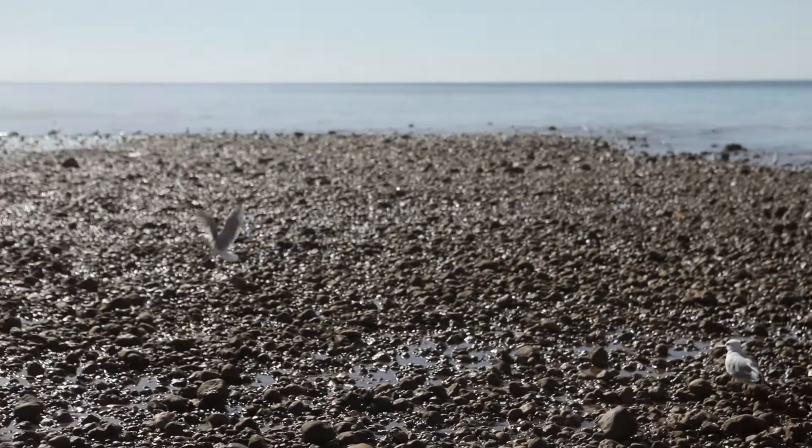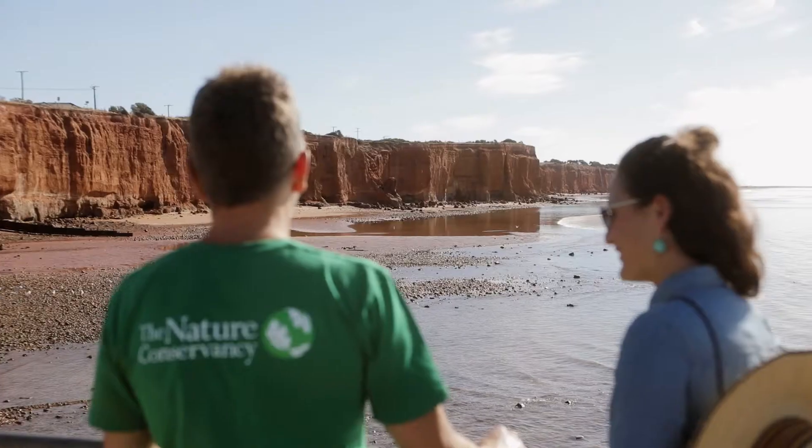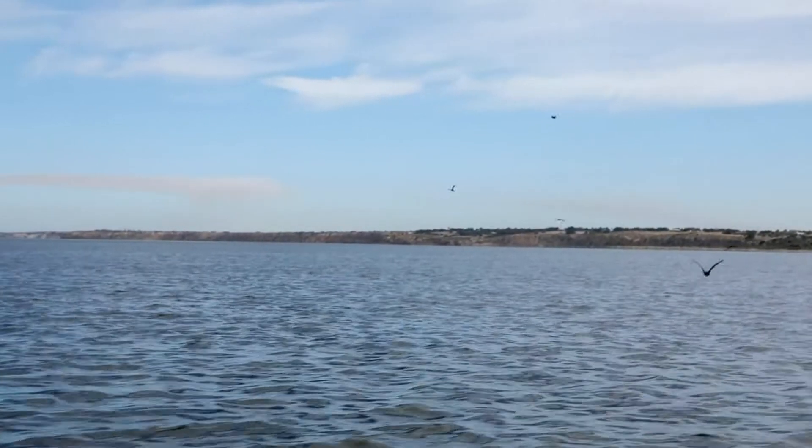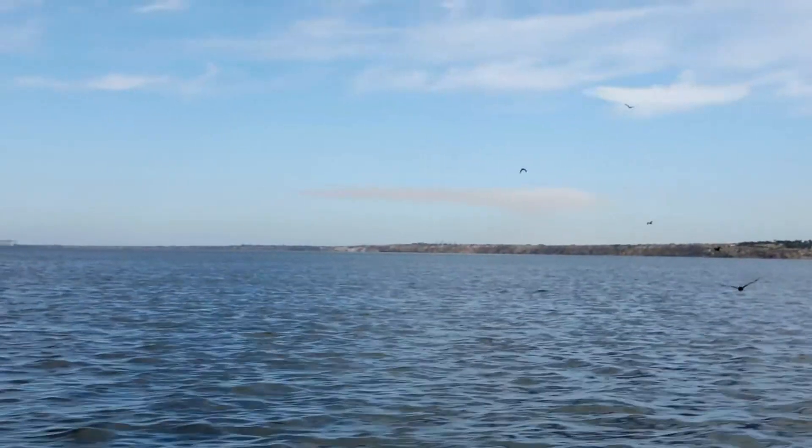The Nature Conservancy is a global conservation organisation that works to conserve the lands and waters on which all life depends. The Nature Conservancy is working with local, state and federal government to build a 20 hectare oyster reef just off the coast of Ardrossan. Once built, it's going to be the largest restored native oyster reef in Australia.